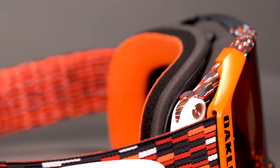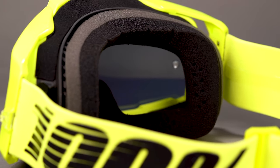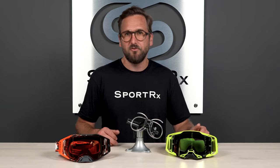The face foam is also a big one. Pretty much all the MX goggles we carry have a nice triple-layer moisture-wicking face foam. The triple layer has three layers: one for ventilation, one for structure, and one for comfort. That outermost portion is more of a fleece, so it's comfortable but helps to wick away sweat. Across the board, having that triple-layer face foam is a sign of quality.